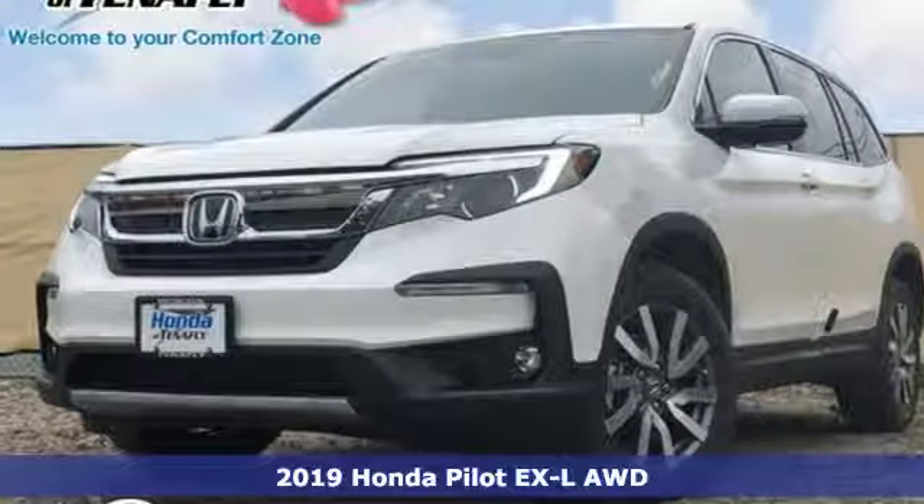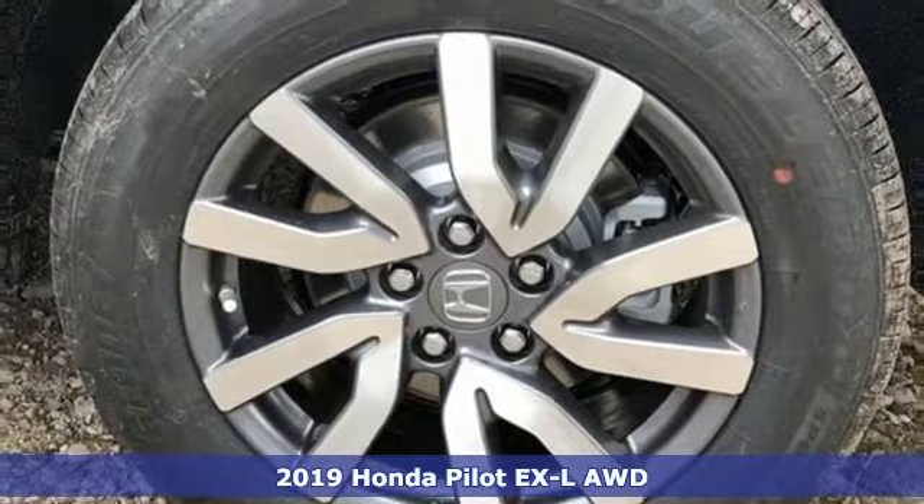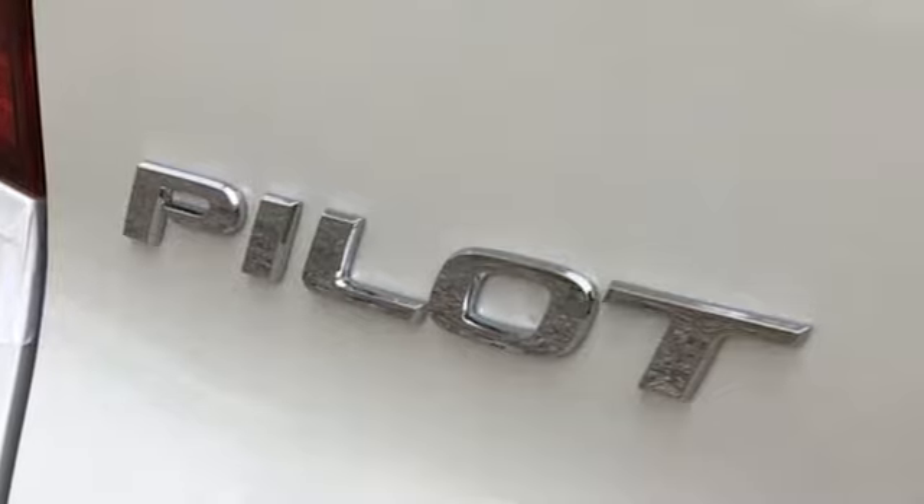Here's a new 2019 Honda Pilot. Style runs in the family, and watch the family run to pile into this roomy Pilot. It's equipped for all your driving needs and wants.